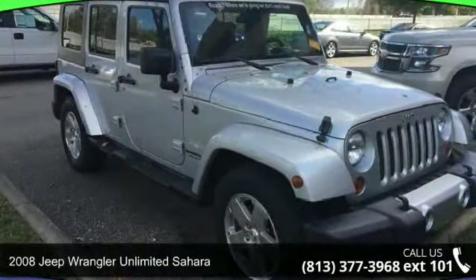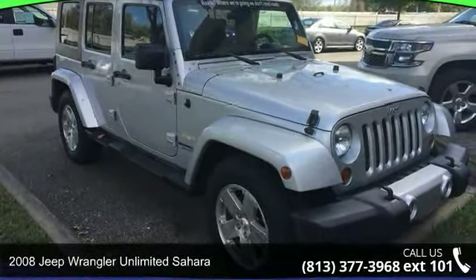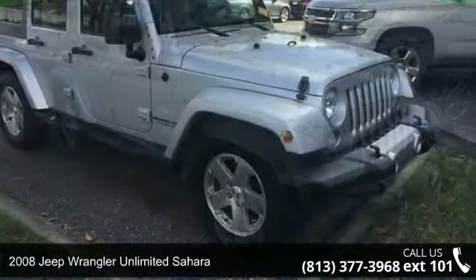Check out this 2008 Jeep Wrangler. If you are looking for a first-rate auto, this one could be yours today.